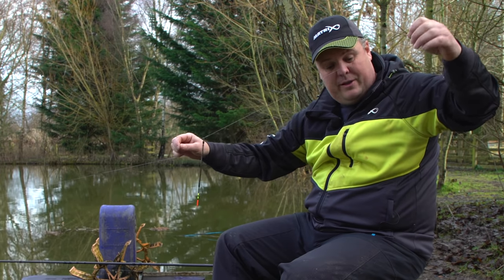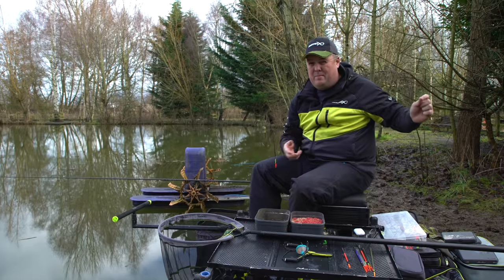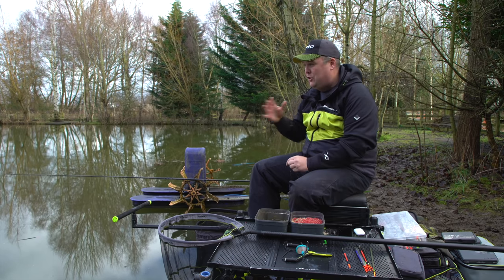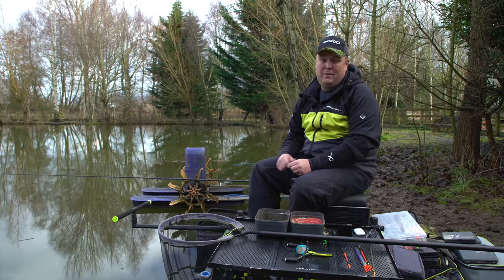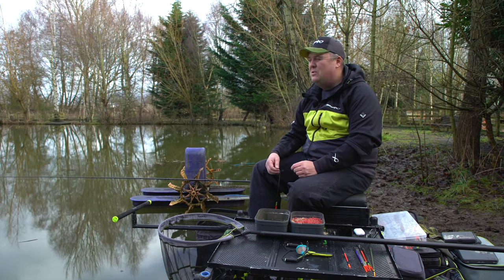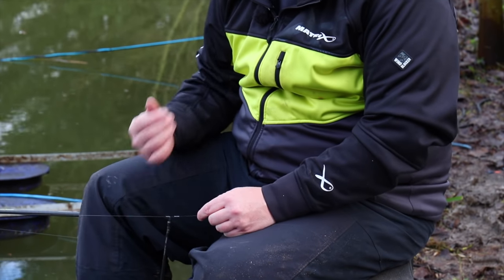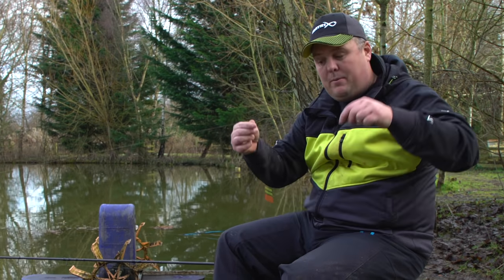As a quick run-through of my shot pattern — it's just five number 10s spread all the way down my line. When waggler fishing on a commercial it's always strung shot down the line. There's never a situation where I need to put shot on the deck or bulk anything up — it's all about a slow fall, keeping it tight and letting that bait go through the water. That's how it's done for silverfish.